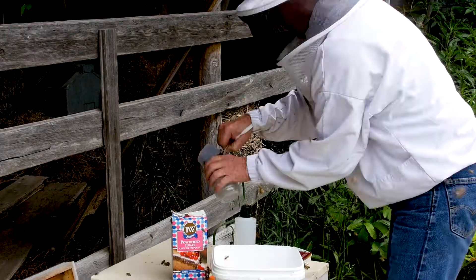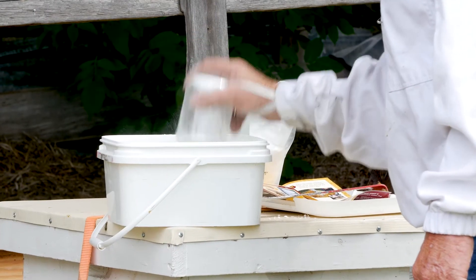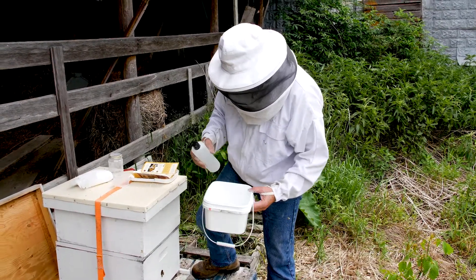Alright, so we're going to do the test. We don't shake super aggressively, but what we're doing is dislodging the Varroa. We aren't hurting the bees. We're going to take our water and dissolve the powdered sugar, and the Varroa mite is a little brown thing.